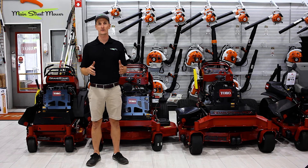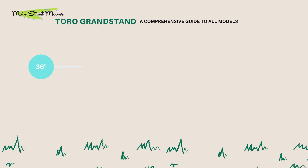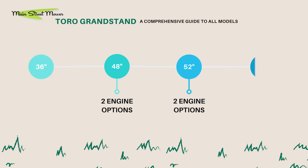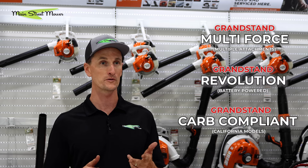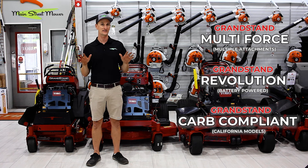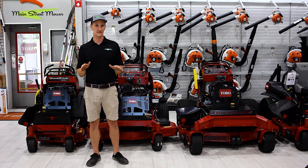For the last few years, we've had seven grandstands available. We've had a 36, we've had a 48 with two engine options, we've had a 52 with two engine options, and we've had a 60 with two engine options. I am leaving out Multiforce and Revolution and California models — talking about 48-state regular grandstands here.